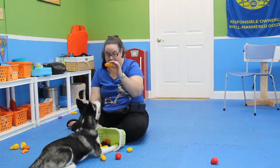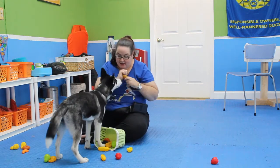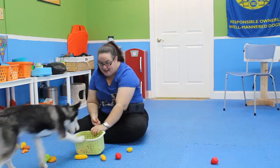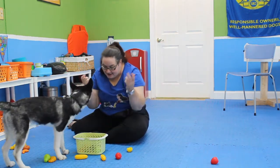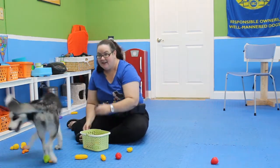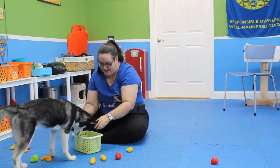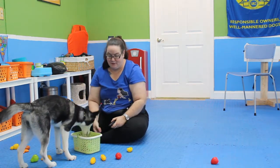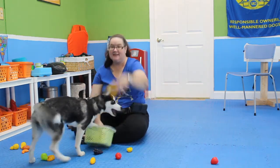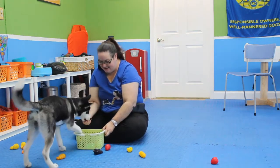We're going to start with this little baguette and just make it a little bit fun. Go get it — and she made it in the first time! Good job. So let's go get it again. Good — get your basket! Good girl. Each time I'm rewarding her right on the basket, and she's actually getting it kind of fast, faster than I expected.